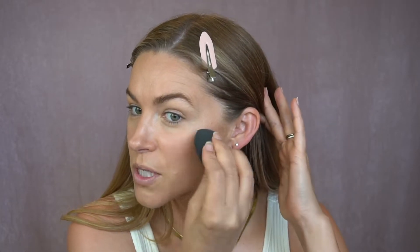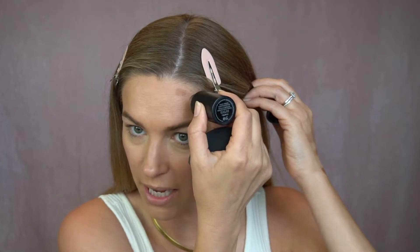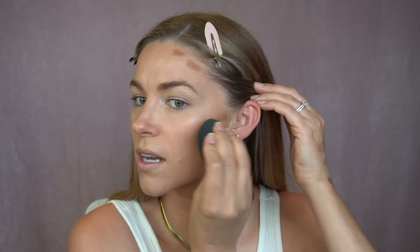My cheeks are funny — this one kind of goes in a little bit and this one is fuller. It's the only reason I think I would ever get a little bit of filler — just right in here — but I haven't resorted to needles quite yet. Ask me in a couple more years though. I'm going to put a tiny bit on this side just to even me out, even though I can barely tell.